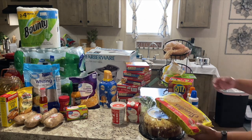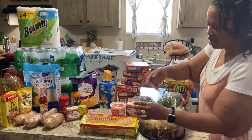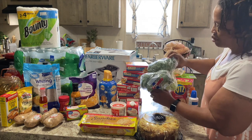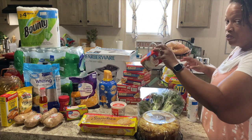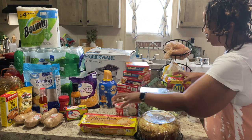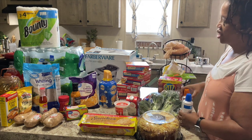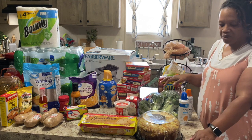Over here we got some pecan sandwich cookies — my husband's favorite — lemon pound cake, some broccoli that I'm going to steam with the baked potato fish, heavy whipping cream, sour cream, wrist crackers, and cheese whiz. Now I'm going to put all of this stuff up — I'm in a rush but I want to get everything put up and in the refrigerator, and then I have some other items to show you.